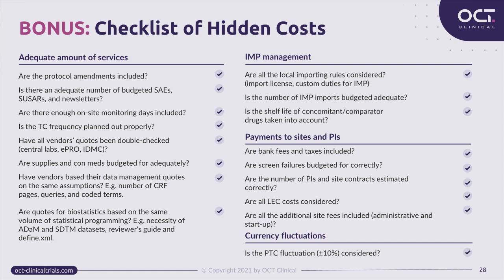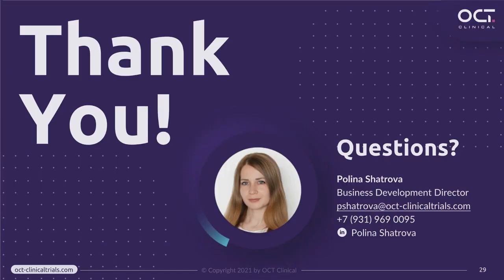Another important group of hidden costs is related to IMP management, which sponsors often take on themselves. If you are not sure the necessary amount of IMP will be manufactured and imported at once, budget for several imports and include all custom duties to avoid a serious out-of-scope. Some countries have local-specific requirements for site fees, local ethics committees fees, startup fees, taxes, and bank commissions — your partner CRO should double-check those. To protect yourself from unexpected changes due to currency fluctuations, consider approximately 10% for cost deviations. We are done with the slides — we very much hope this was helpful, and now we are ready to take questions.